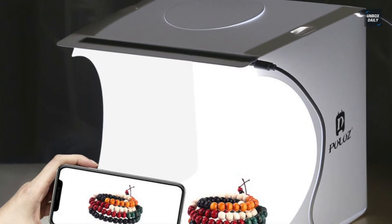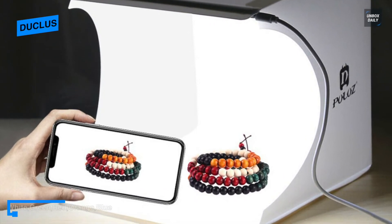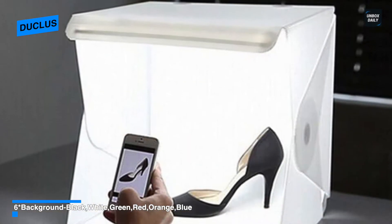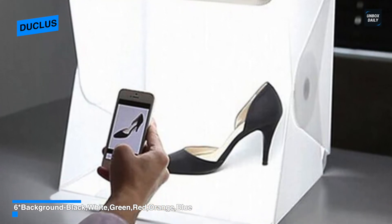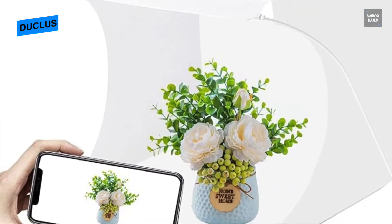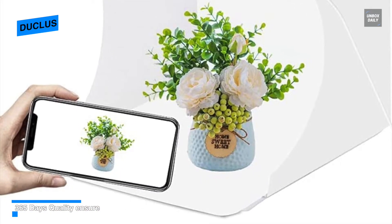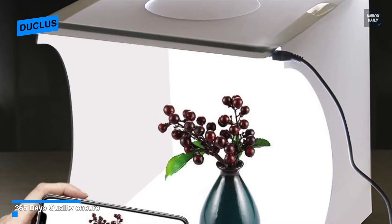Next is Duclas. If you are looking for the cheapest light box, this Duclas mini photo studio light box is the best option. Although the size is relatively small, its unique design allows you to take pictures from plenty of angles. It utilizes two sets of 20-piece high quality SMD LED lights, delivering a marvelous light with a color temperature of 6000K to 6500K and 550 lumens brightness.